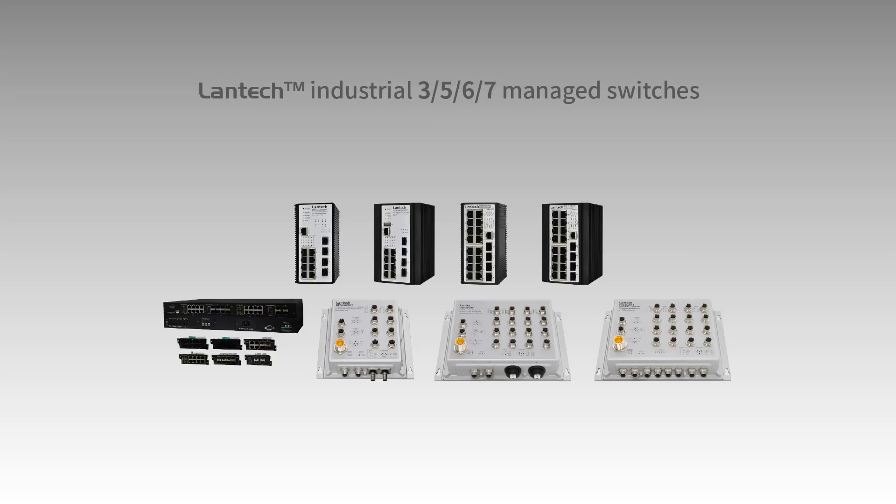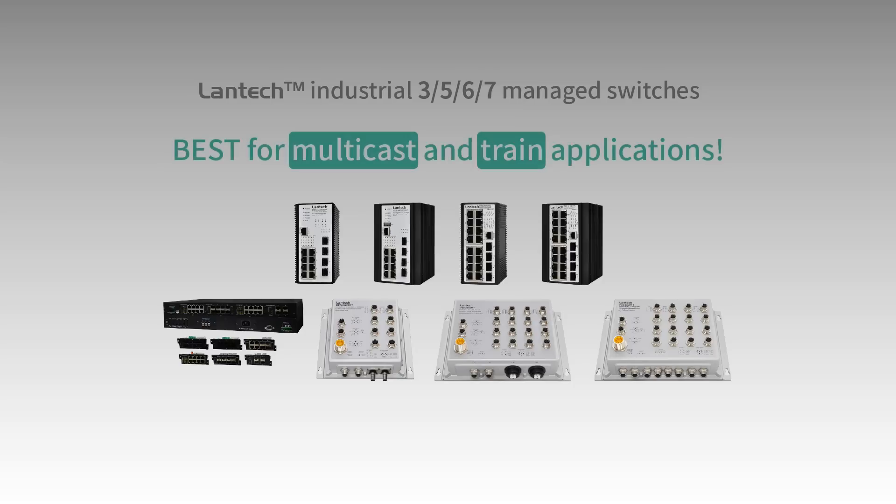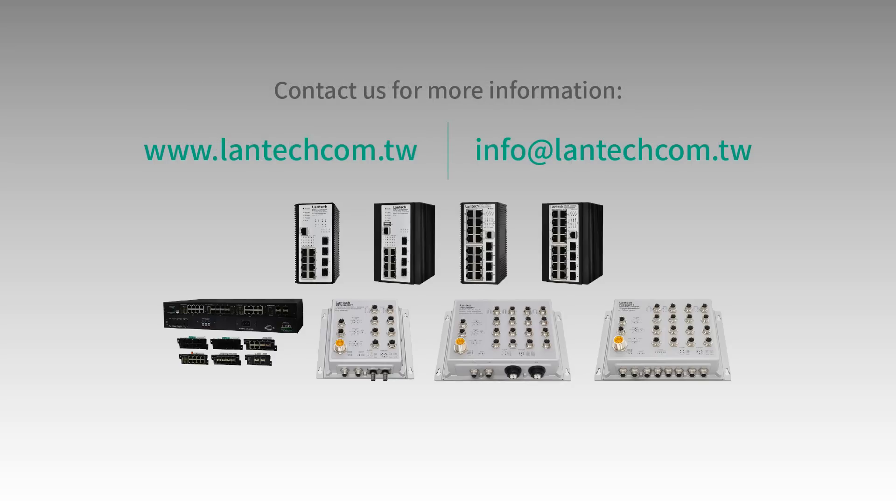These leading software features ensure Lantac industrial managed switch is the best choice for multicast and train applications. Contact us for more information.